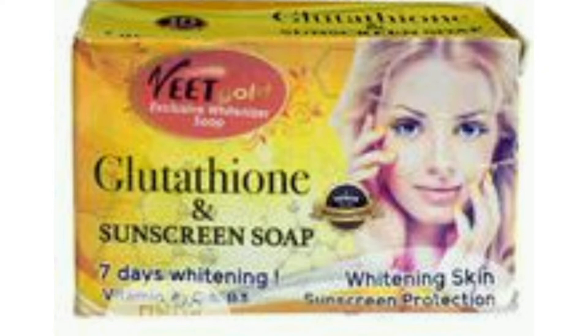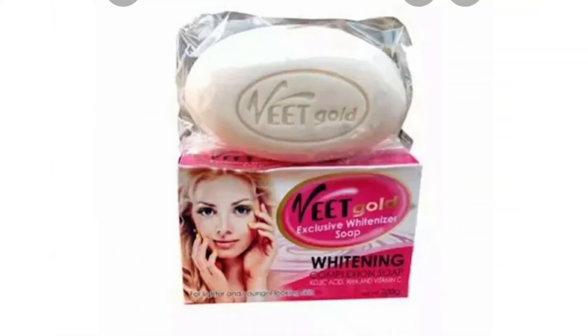It is very good for sunscreen. If you are the type that doesn't like applying sunscreen on your face, you can use this soap as your sunscreen soap during the day. It will protect you from the sun and from sun damage. This soap is very good for sun damage.